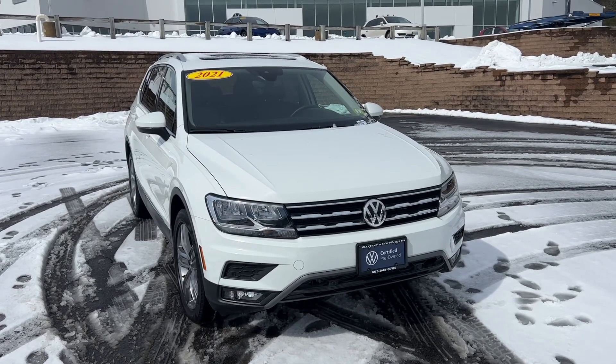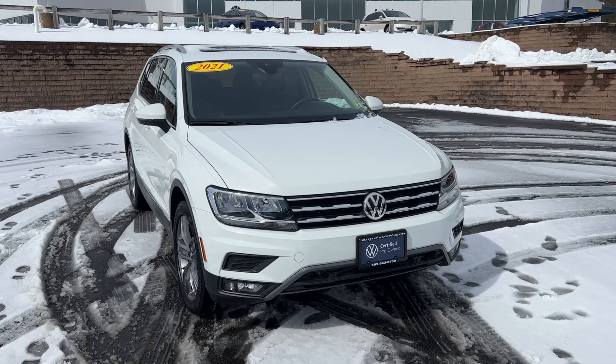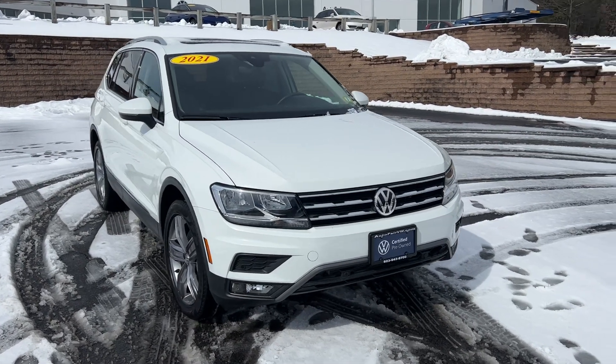Hello Daryl, my name is Paul with AutoFair Volkswagen, and I'm going to be showing you around this 2021 Tiguan SEL 4Motion.